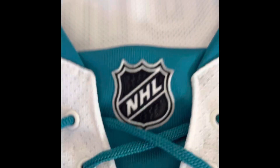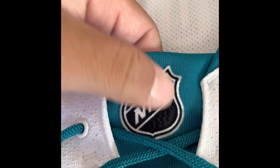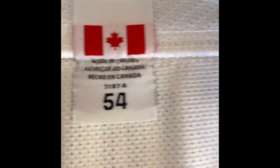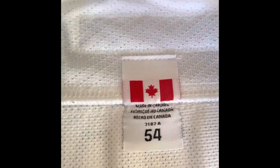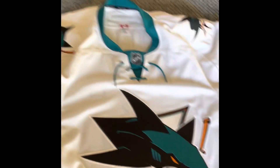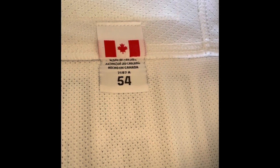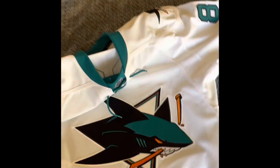There's the felt NHL shield. It does have the 7187 tagging, which was the Reebok Edge 1.0 tag, but Reebok a lot of times didn't differentiate — they just put the tagging on regardless of whether it said 7187 or 7287. This is a 7287 jersey, so if you have a 2.0 and you're worried because of the tagging, don't worry — they tended to do that for whatever reason.